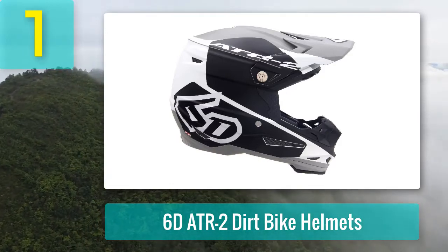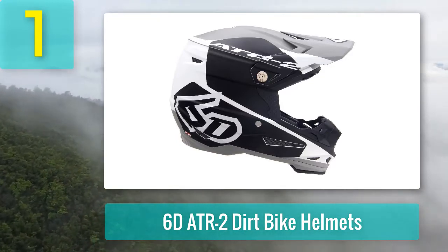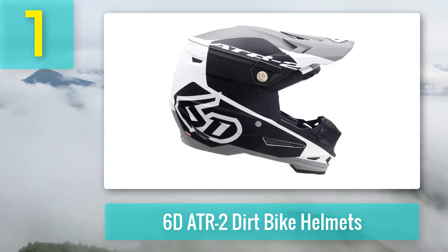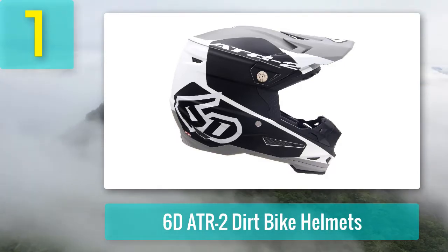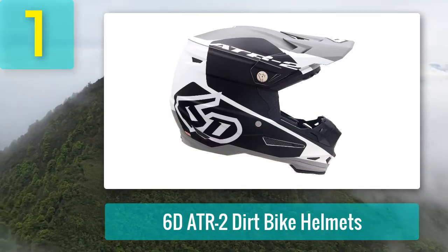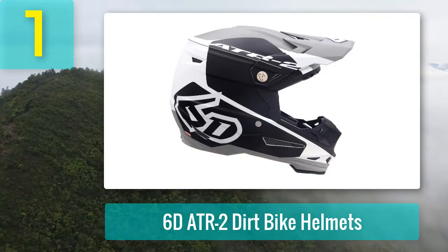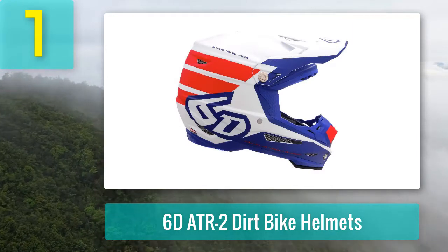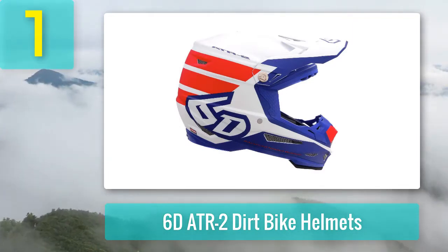Omni-directional suspension is one of the standout features of this model. The patented omni-directional suspension is comprised of an active suspension system with a kinetic energy management design. This technology decreases the amount of energy transferred to the brain in the event of a substantial impact. With this unique design, low, medium, and high-speed impacts with both linear and angular directional forces are all managed with maximum efficiency.